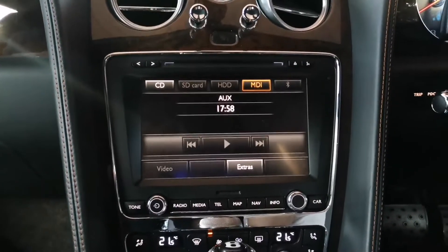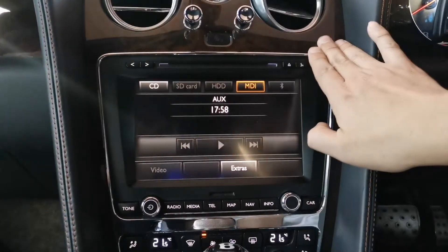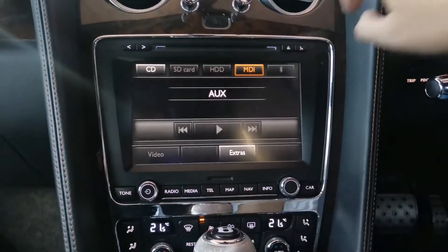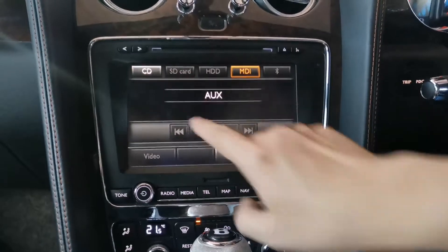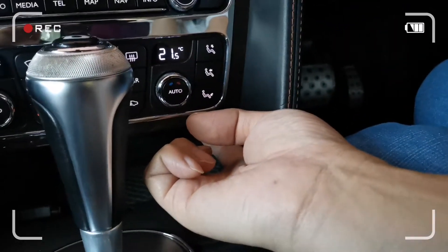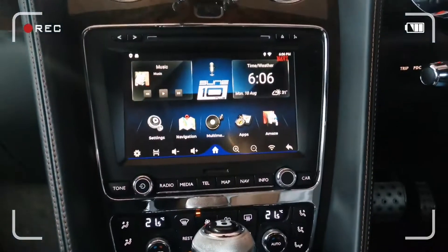We're in Belly GT. This is the original screen. First, you select AUX for the sounds — press AUX. We have a button here; we press it one time and it will switch to the Android.